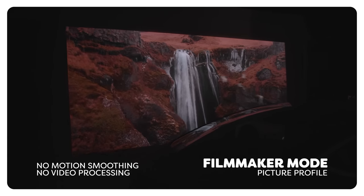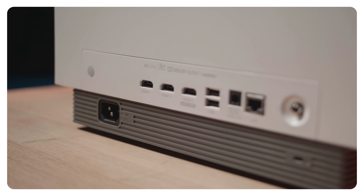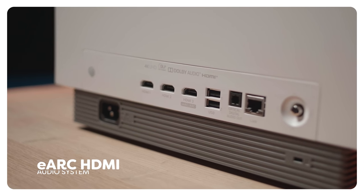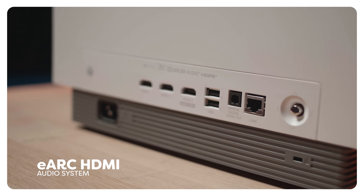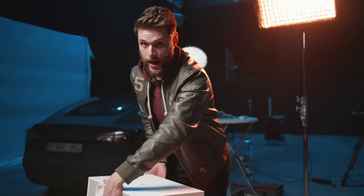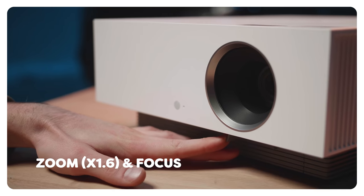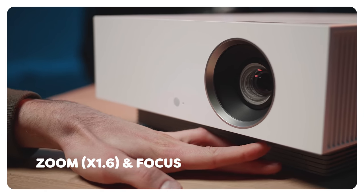Filmmaker mode turns off any motion smoothing or other video processing settings so that it can accurately deliver the creator's intent. Just like smart TVs, this is a smart beamer — you can hook it up to your Wi-Fi or insert an Ethernet cable. It also has an ARC HDMI port, which means you can hook up your audio system to it. And we also have a zoom control and a focus control for the lens, which works really well.